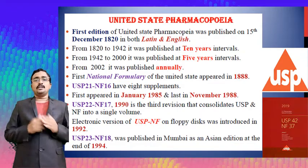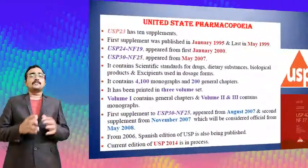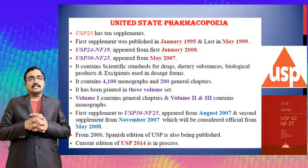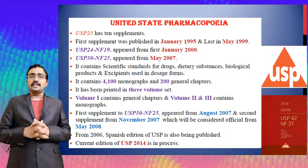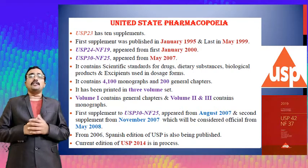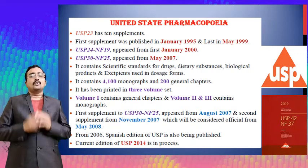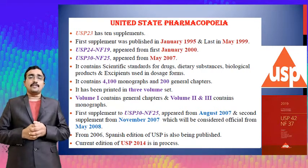USP 23 has ten supplements; the first supplement was published in January 1995 and the last in May 1999. USP 24 and NF 19 appeared on the 1st of January 2000.